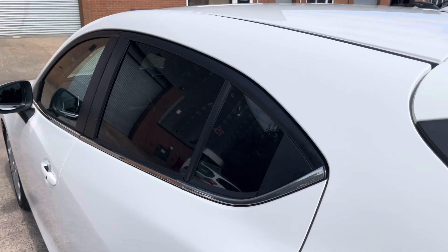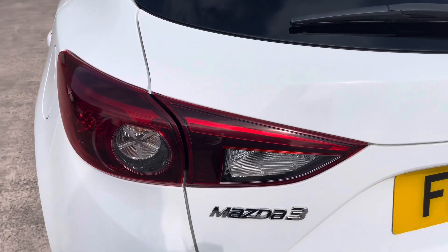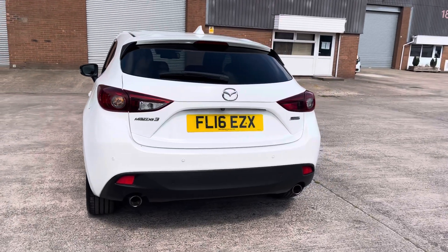At the rear of the vehicle we have the stylish looking dark tinted rear privacy glass on display here, along with the vehicle's sporty looking integrated roof spoiler, sleek looking tail lights and chrome badging which features across the vehicle's boot lid. And as we move out we have the twin exhaust tailpipes on display.